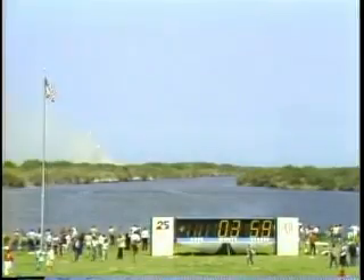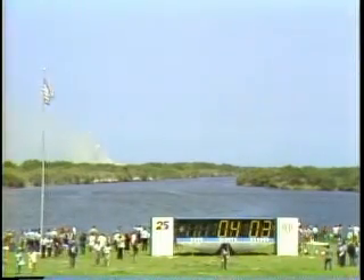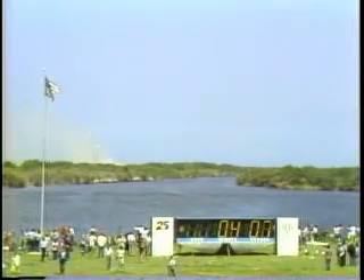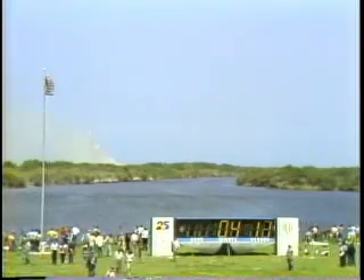Velocity 7,800 feet per second, 47 miles altitude. Challenger, your negative return. Negative return. Challenger no longer able to return to the Kennedy Space Center. Challenger is 127 miles downrange at an altitude of 50 nautical miles, velocity 8,700 feet per second.